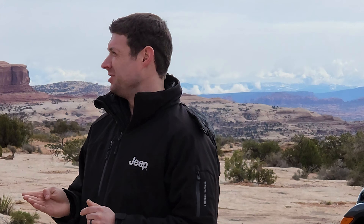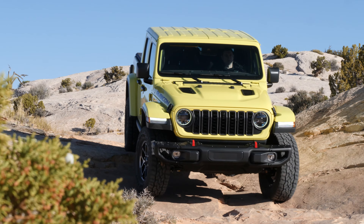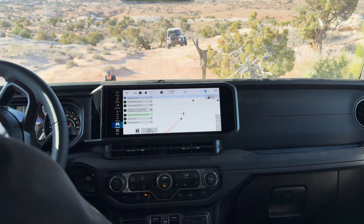It's all about adding more capability, more technology, more refinement, and more safety features, while maintaining the essence of Gladiator — which is 100% truck and 100% Jeep, and also America's only open-air pickup truck. Starting with technology, the most impactful thing when you get inside a 2024 Gladiator is the big Uconnect 5 12.3-inch touchscreen, made standard across the board from the base Sport all the way up to the Rubicon and Mojave.